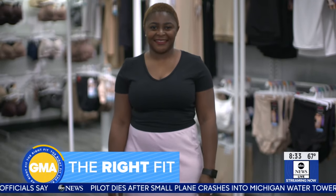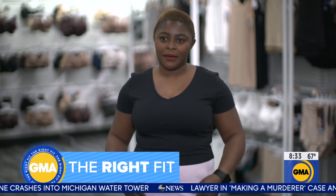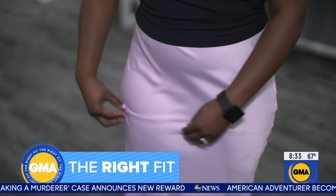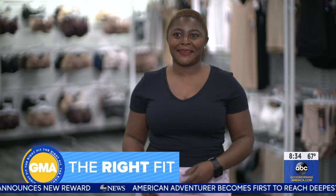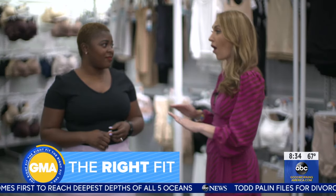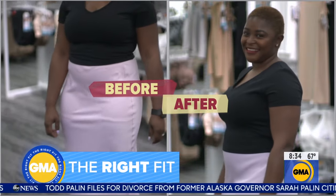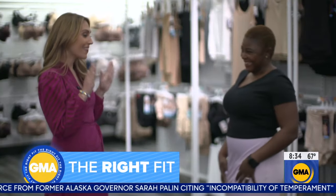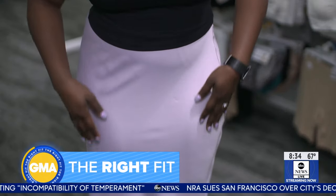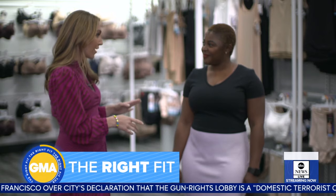Sylvie says she hates shapewear so much she throws it away. When she walks, it rolls up, you can see through the dress, and she has to keep pulling it down every minute. The expert confirms she was wearing the wrong sizes across the board. But with the right fit, Sylvie is now a believer — it looks amazing, feels much more comfortable, and there's no more rolling on the edges.